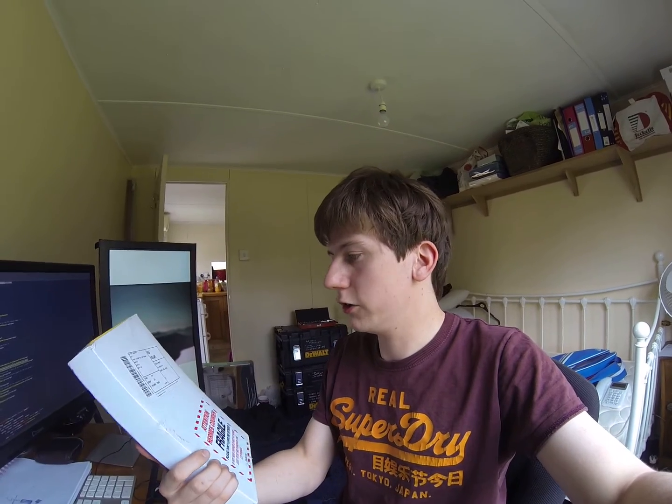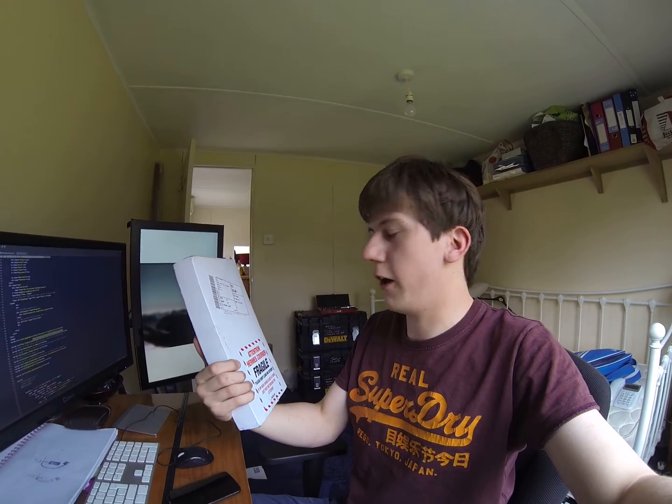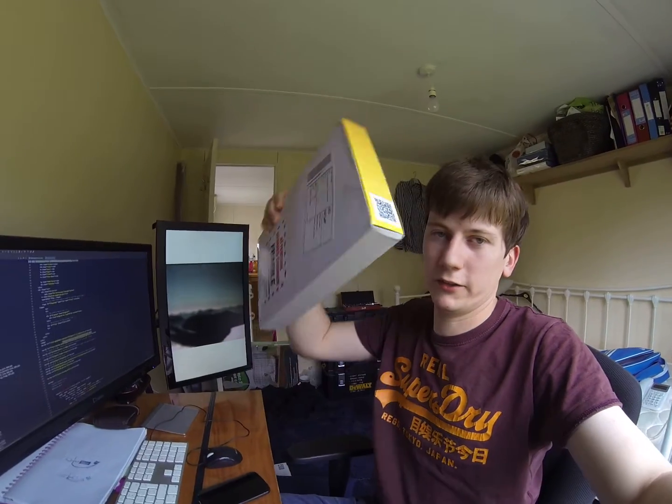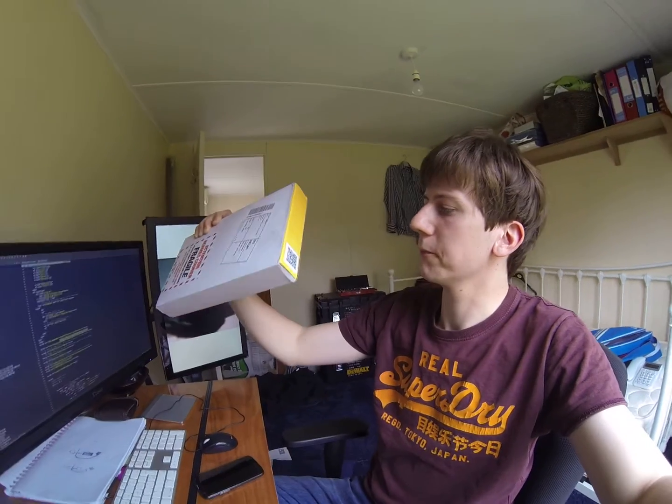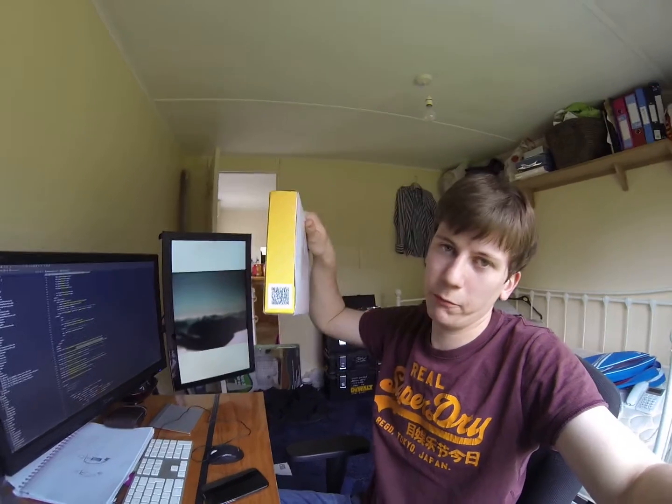Do you think that EE routers are secure? My next-door neighbour, who happens to also be my brother-in-law, so I don't feel as bad, just received a parcel in the post. He wasn't in, so it was delivered to me instead. However, on the end of the parcel is a QR code — I've seen one of these before and I know it's an EE router box.